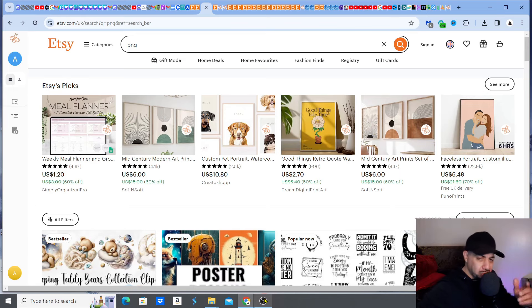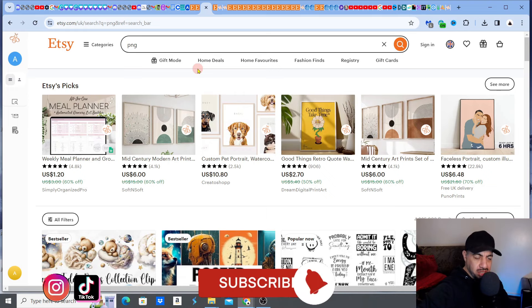Hey, Etsy family! If you're not taking advantage of this new Gift Mode up here, right at the top, then you're leaving cash on the table. Etsy is pushing Gift Mode really, really hard right now and if you're not taking advantage, you're going to be left behind. In this video I'm going to show you how you can actually take advantage of Gift Mode in your specific niche.